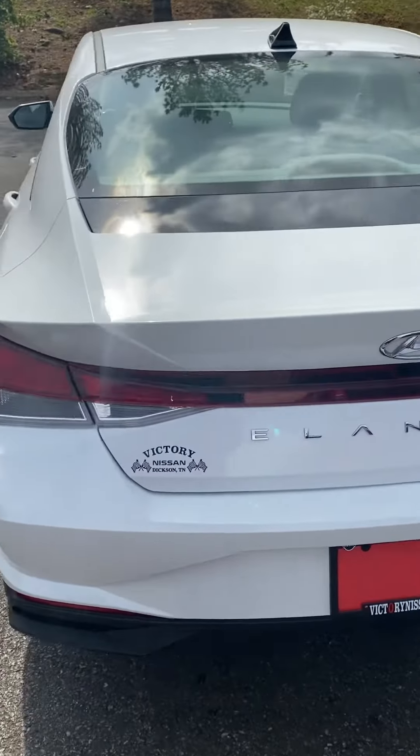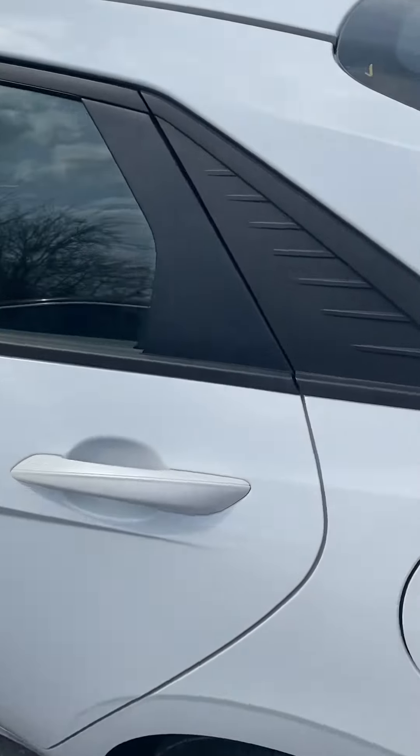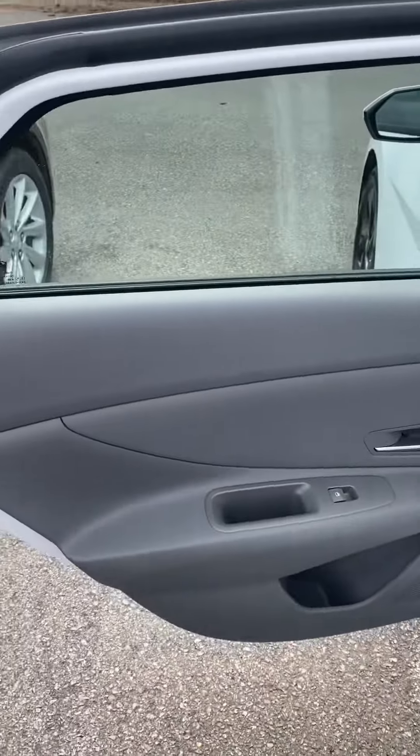Hi, this is Ashley. Here is that '21 Hyundai Elantra, as you saw online. Just going to take a quick look inside.